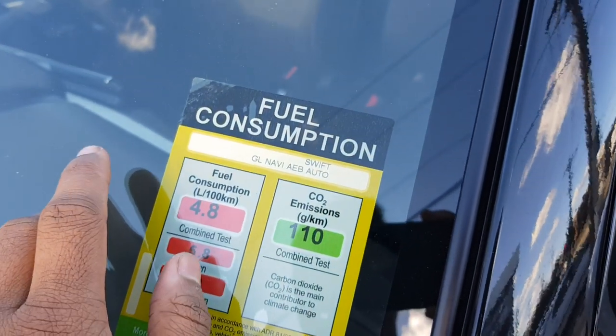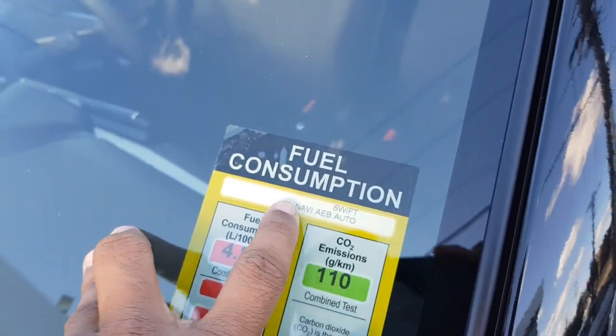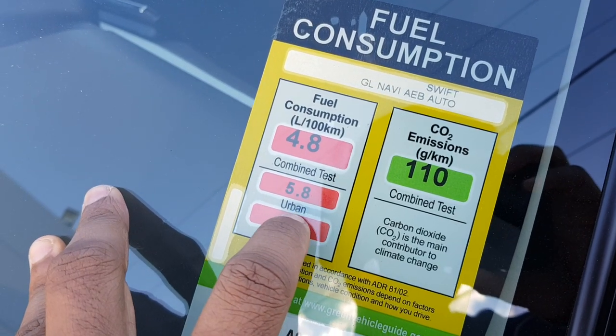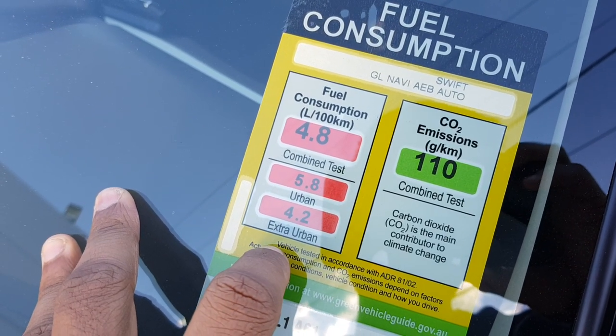It also has a 1.2 litre 4-cylinder engine, which is the same engine that you have on the Ignis. Very cool. Urban fuel consumption is 5.8, extra urban 4.2.